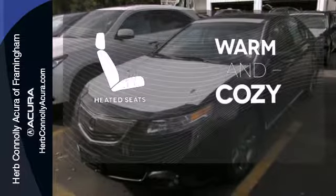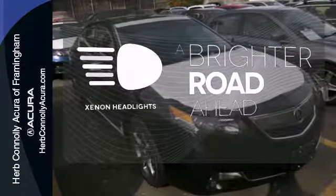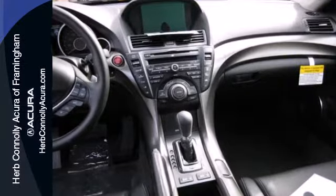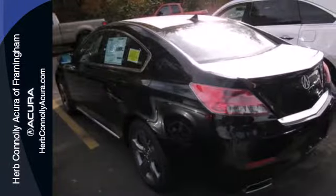Wrap yourself in the comfort of heated seats. The Xenon headlights shine brighter for better visibility. This TL provides smooth operation with best in class wind noise performance. Take it out for a test drive today.